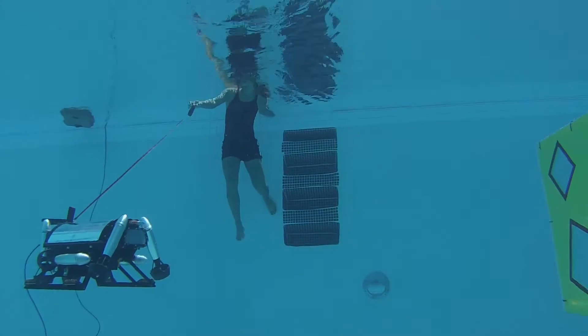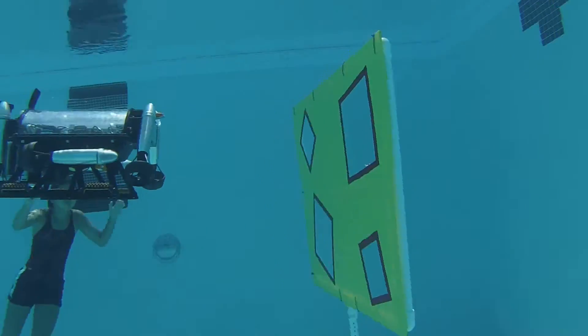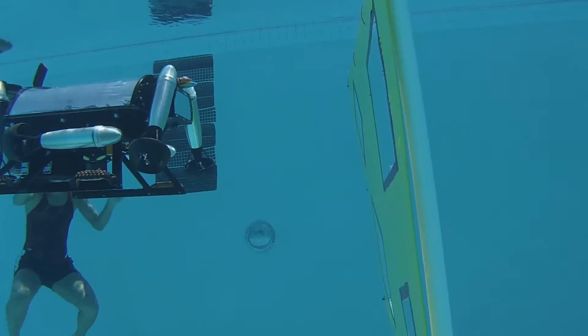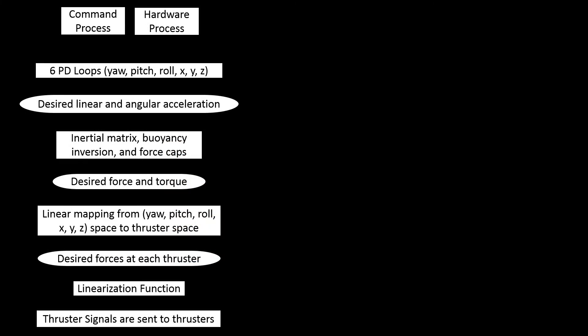Additionally, Crush detects and identifies each of the various competition elements with three cameras and detectors written using OpenCV. Crush's Intel i5 processor runs a custom C++ software hierarchy to control onboard software, process camera images, and perform high-level mission planning.